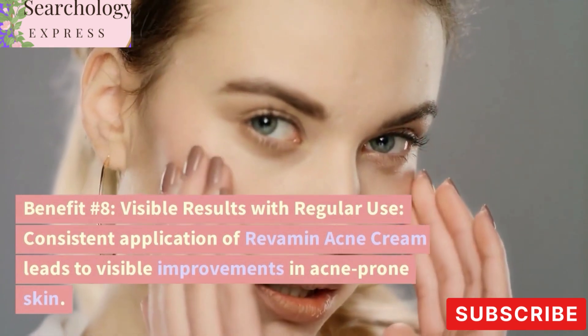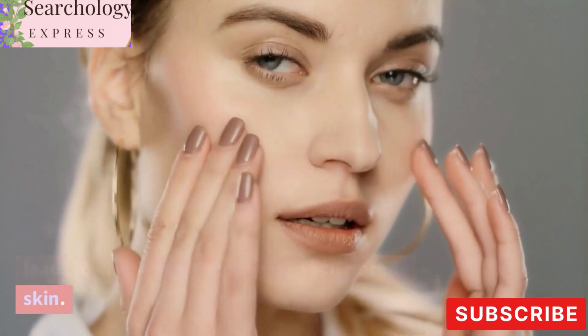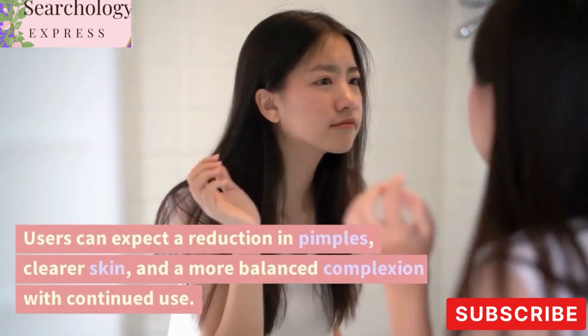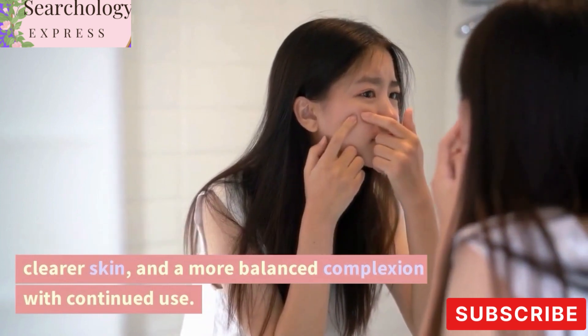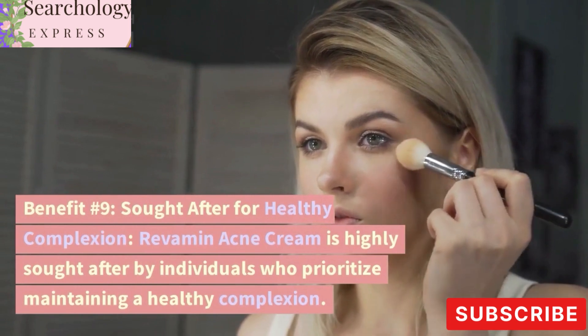Benefit number eight: visible results. With regular use, consistent application of Revamin Acne Cream leads to visible improvements in acne-prone skin. Users can expect a reduction in pimples, clearer skin, and a more balanced complexion with continued use.